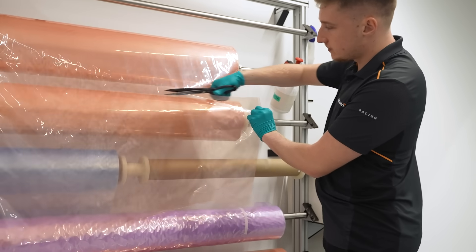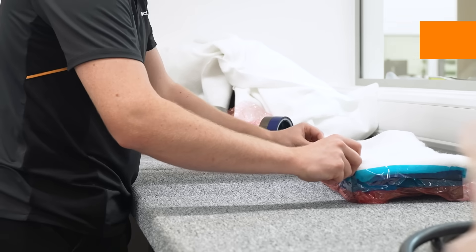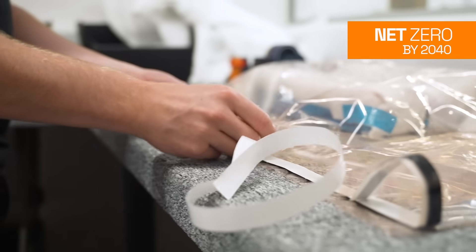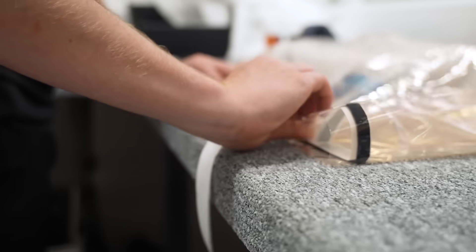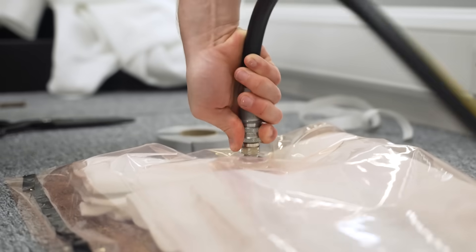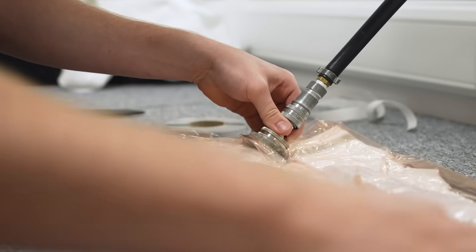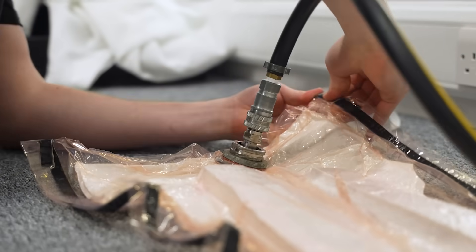McLaren Racing has an ambitious science-based target to reduce its greenhouse gas footprint by 50% by 2030 and to hit net zero by 2040. If you compare a regular carbon fiber part to a recycled one, the recycled part will save about 90% of the emissions, meaning we are lowering the carbon footprint of the parts we're making by using recycled carbon fiber.